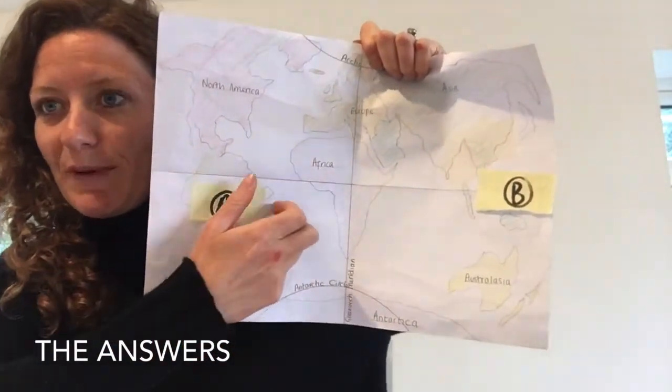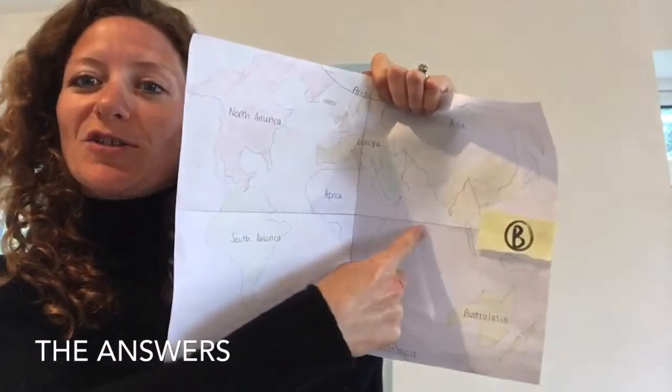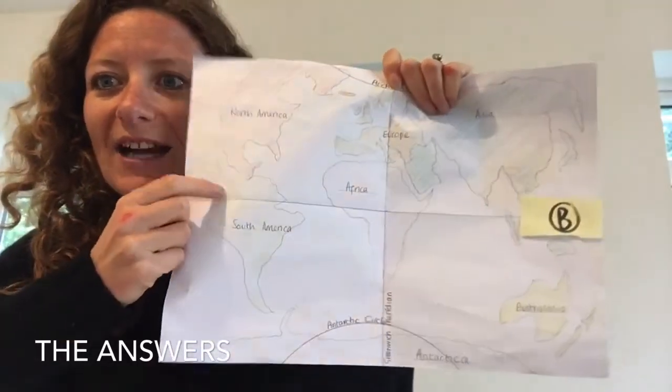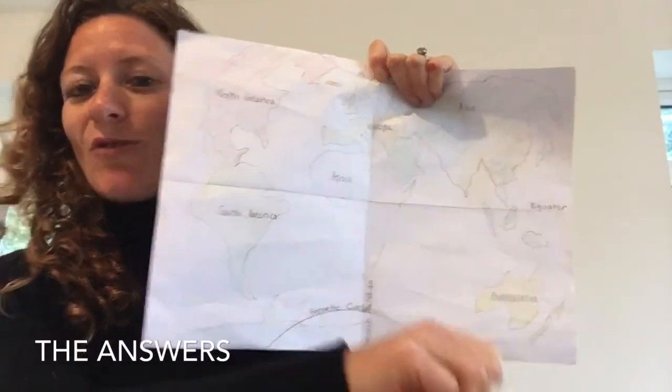Question five: what are the two things that make up climate? When we talk about a country's or area's climate, we're talking about how much rainfall it has and what temperature it is. Question six: what do we call something that uses sunlight and water to grow and create its own food? The name is a producer. Question seven: this continent is South America. Question eight is the equator - the place we're studying today actually sits along this line, with a little bit above it and a little bit below it.